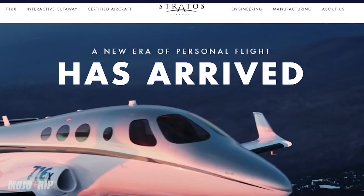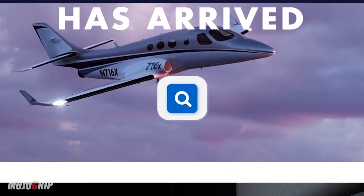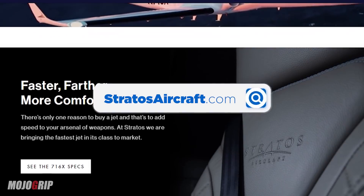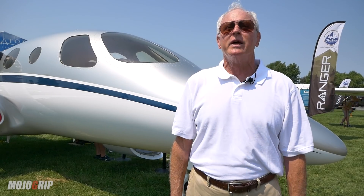For more information about the Stratus 716X experimental jet, visit their website at stratusaircraft.com, or visit them on Facebook, Twitter, Instagram, and all the usual social media outlets. I'm Fred George, thanks for viewing.